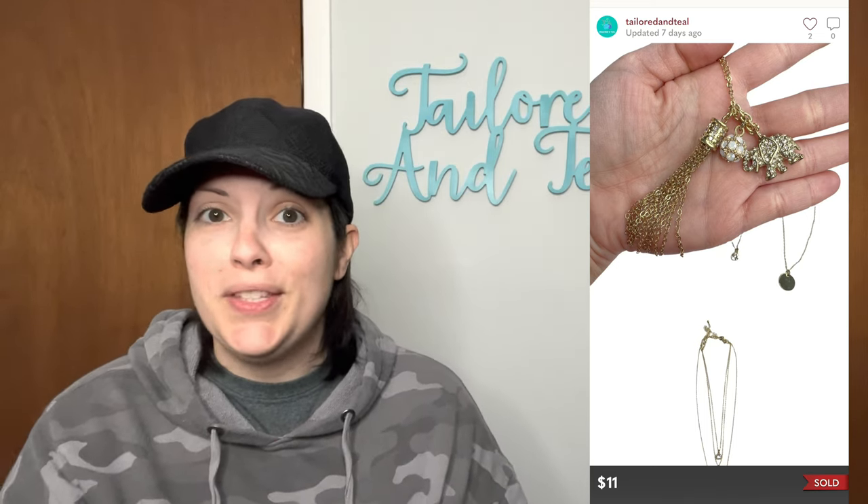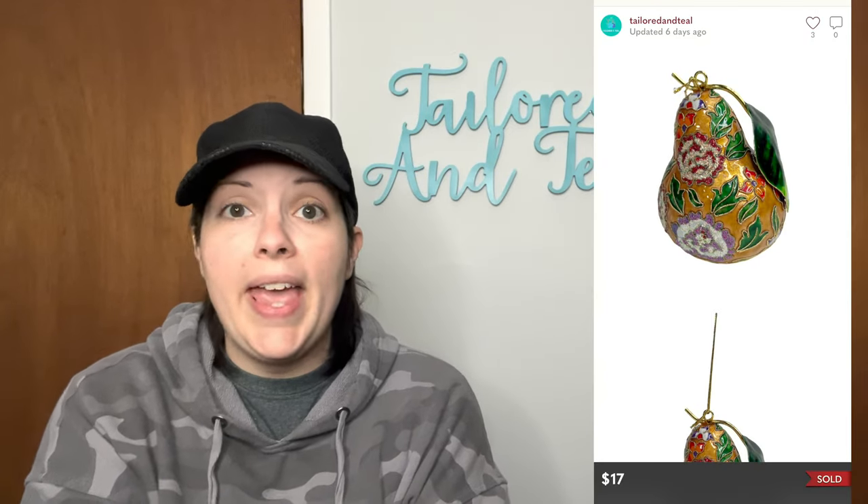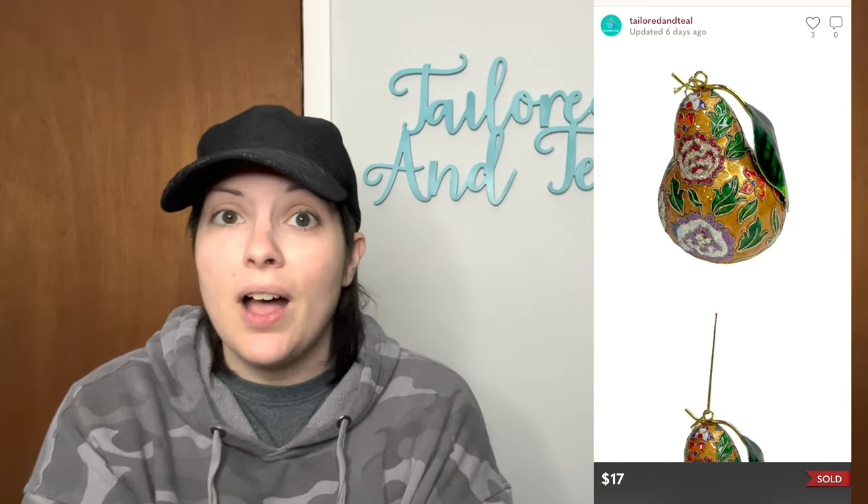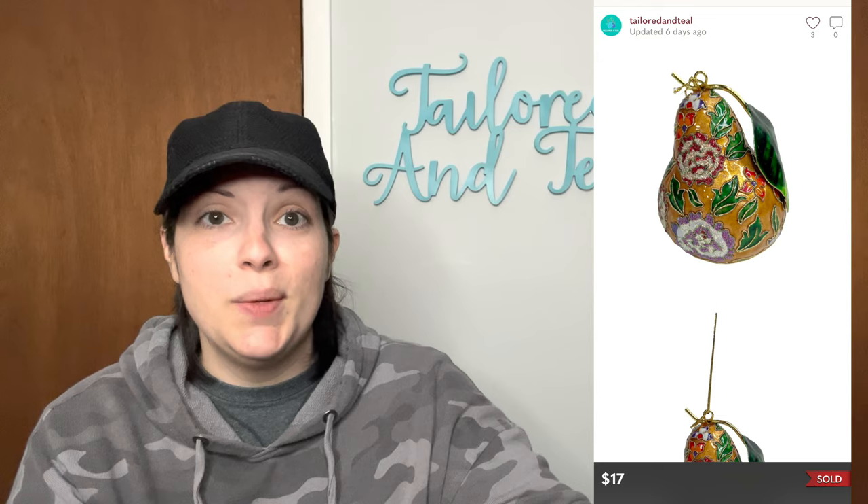This sold for $11 with discounted shipping. Next is a new-with-tags Home for the Holiday pear cloisonné enamel glitter ornament — perfect timing for people purchasing ornaments either as a gift or for their own Christmas tree. It sold for $17, and that was an offer the customer sent to me.